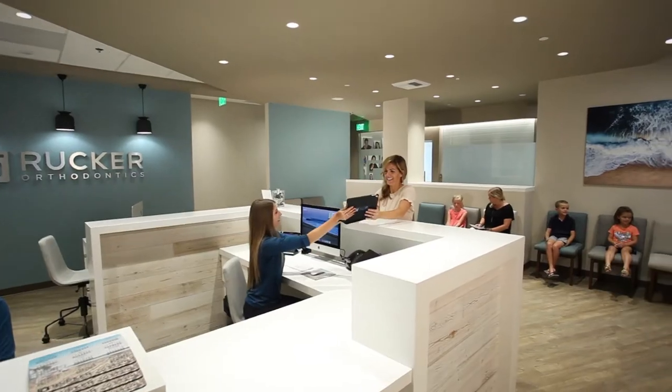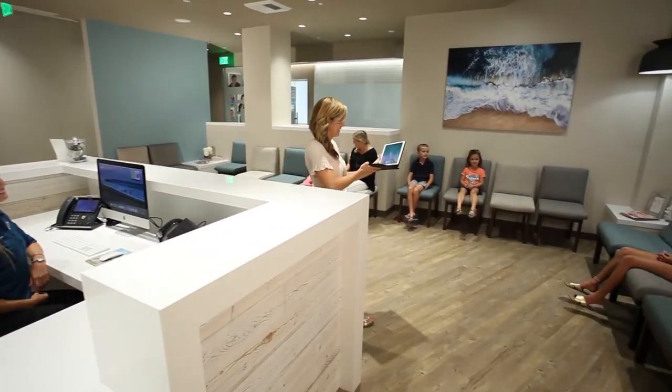As soon as you walk in, we make it really simple with an iPad check-in. We've got a comfortable lobby reception area and an awesome playroom for the kids.